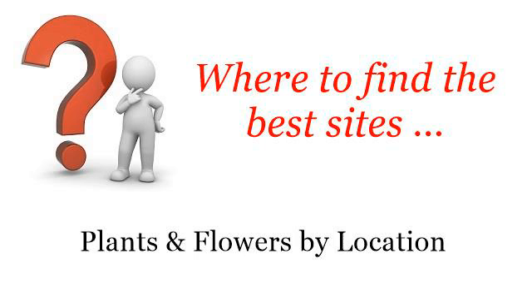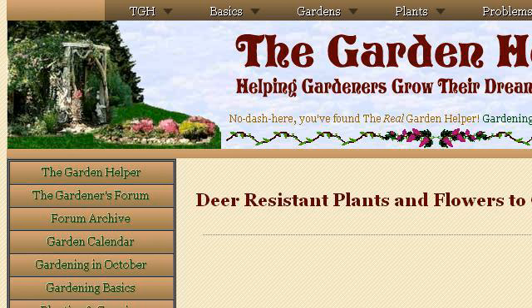Where to find the best sites? Plants and flowers by location. Hello. The best internet resources about what deciduous shrubs do deer prefer? These are the best resources we could find on the web. The most helpful site to learn about what deciduous shrubs do deer prefer?